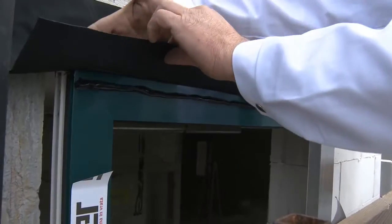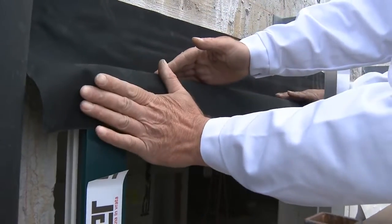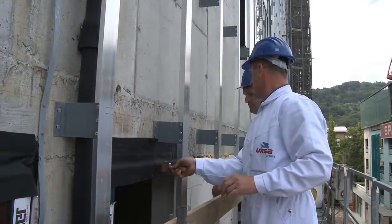All joints of the membrane and walls, window frames and those between the membranes must be pasted very carefully and tightly.